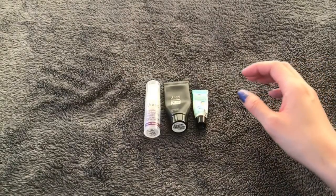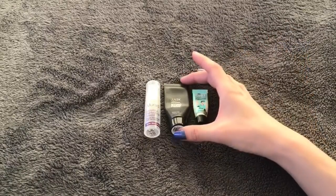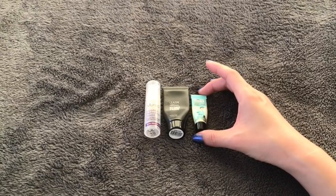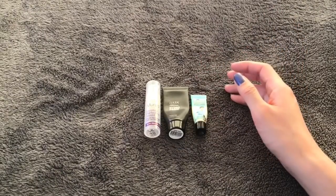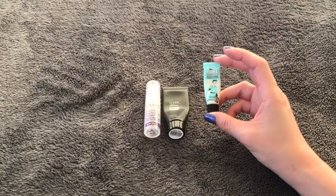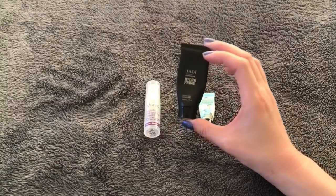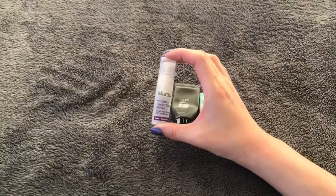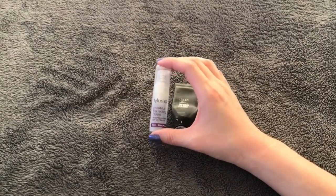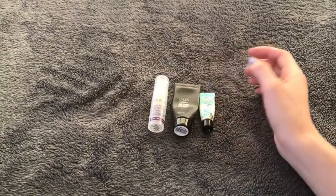I have three face primers, all sample sizes. I was working on a full size for most of the year and just could not finish it. I have a super small sample size of Benefit The Porefessional — I really like it. Then a sample size from Ulta, the Hydro Prime, also really good. And one from Marat, the Invisiblur Perfecting Shield — it's okay, but a bit too silicone-y for my preference, though I do enjoy that it has SPF 30.